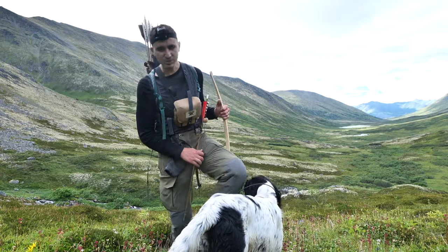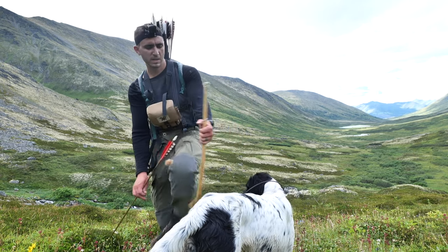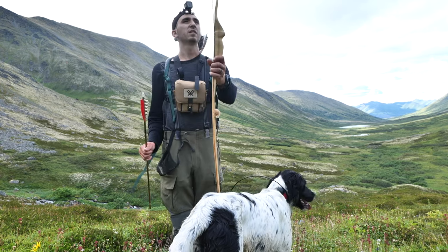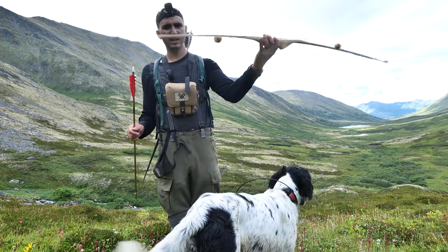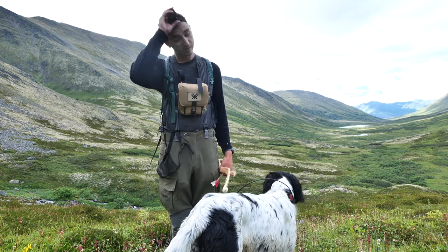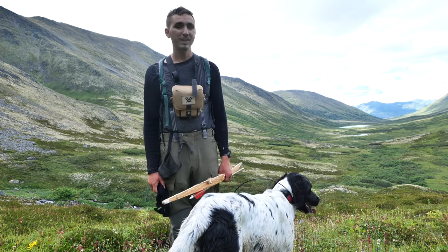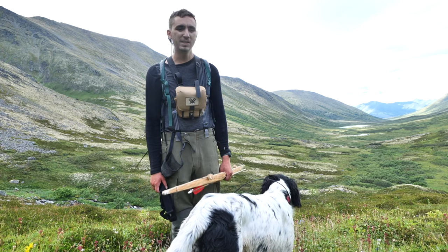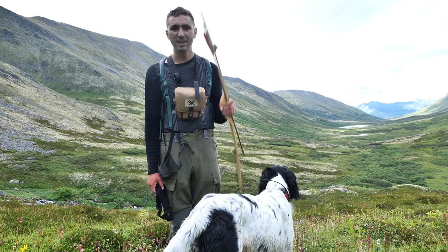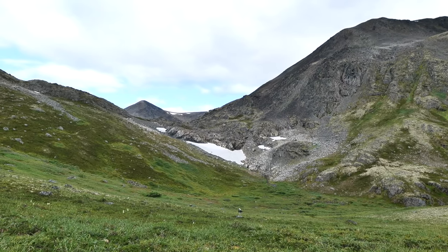Time for the ceremonial de-stringing of the bow. I'm probably 30 minutes from camp now. You can see it's got a little bit of string follow — I'll have to heat treat it when I get home. That went well, you know. I had a lot of shot opportunities. I've only been shooting this bow for one day — I finished it yesterday. So to be able to get a ptarmigan with a bow that I made, I'm so stoked.